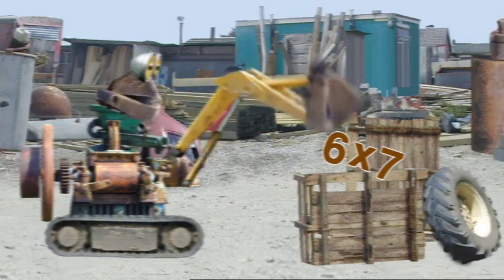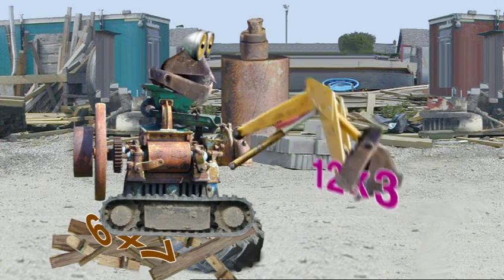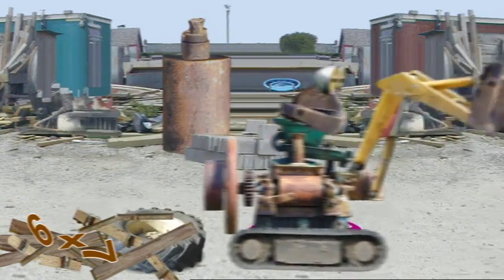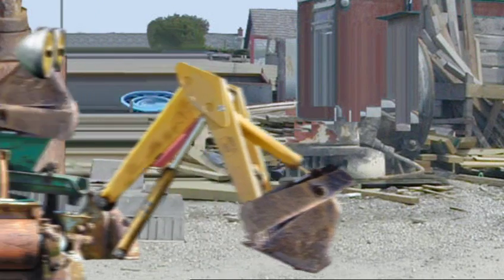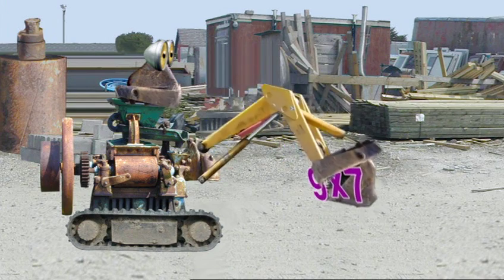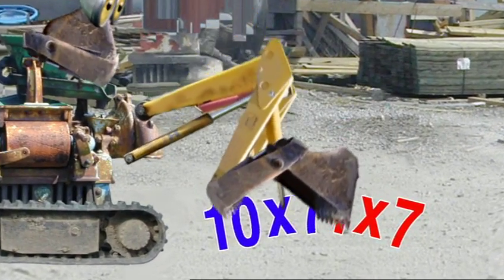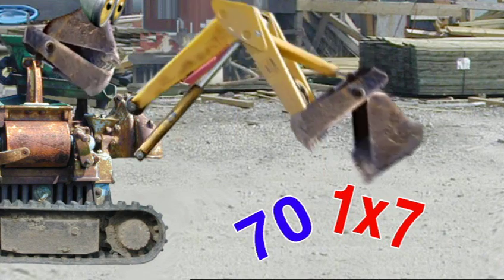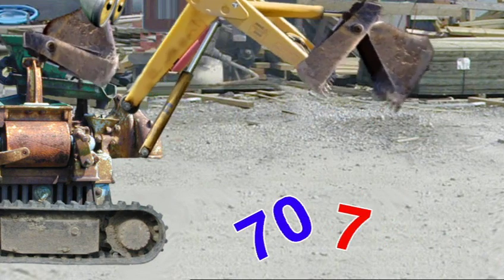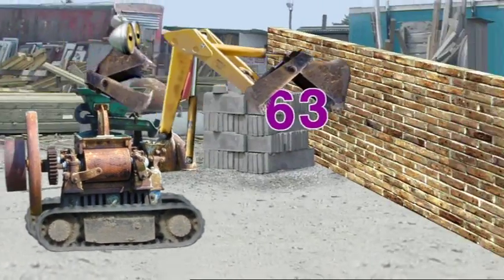Break it! When you want to multiply, break it — make it to what you know, breaking it up! If you had to multiply nine by seven and you didn't know what to do, don't try to multiply all at once — break it into two. Because ten times seven is seventy, and one times seven is seven. Take that seven from seventy, so nine times seven is sixty-three.